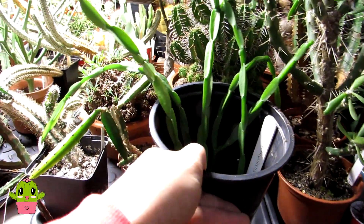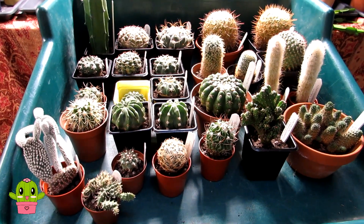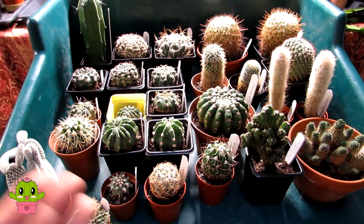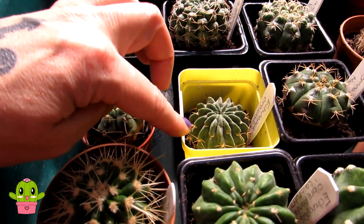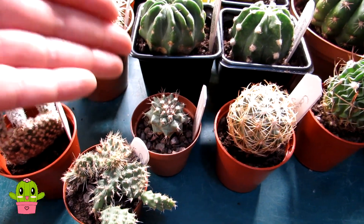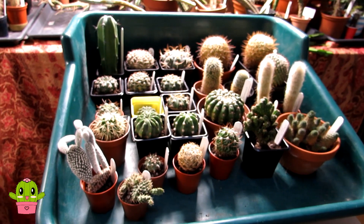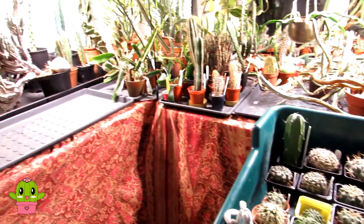The mix I've used for the majority of these is my traditional cactus mix: three equal parts of John Innes Number Two with grit and horticultural sharp sand. I've used this for pretty much all of them, except for the Echinopsis orizontiophona — because it's lost its roots I've just potted that in grit — and the Turbinicarpus, which is in pumice top dressed with grit. All the others are in three equal parts of John Innes Number Two, grit, and sharp sand.